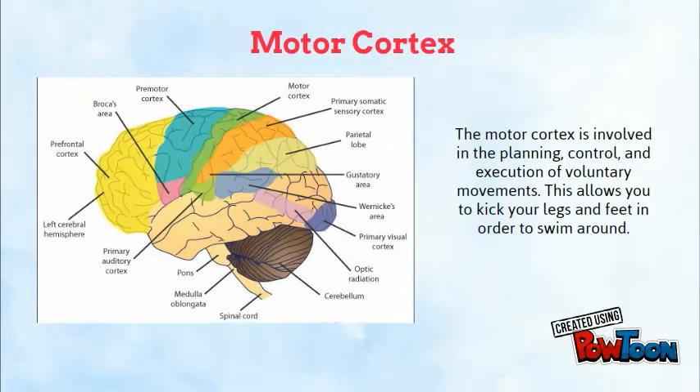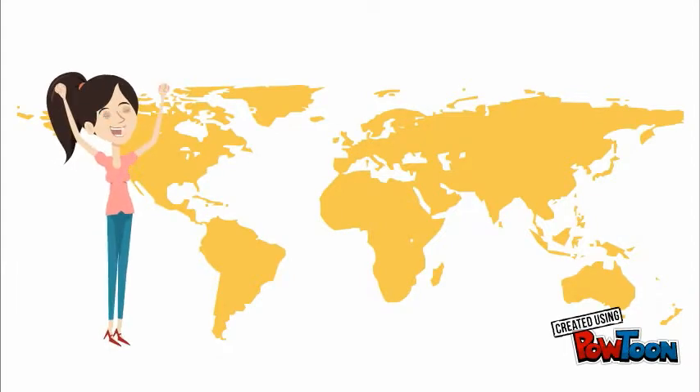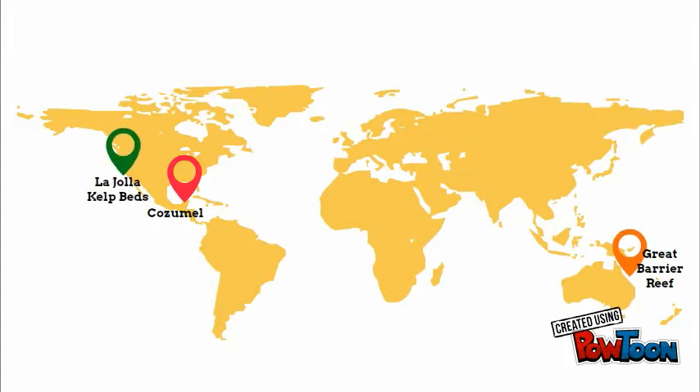Finally, the motor cortex is the region involved in the planning and execution of voluntary movements. My motor cortex allows me to kick my legs and feet in order to swim around. So thanks, brain! Since I've learned how to scuba dive, I've been able to explore beautiful underwater places all over the world. It's a skill that took lots of time, practice, and brain power to perfect, but it was well worth it.